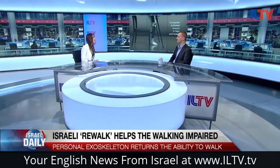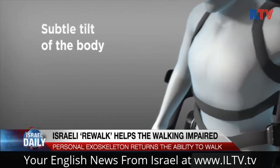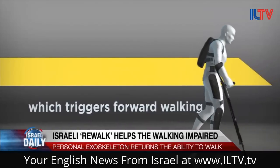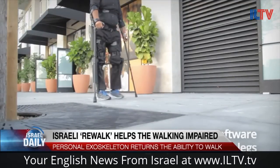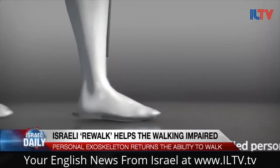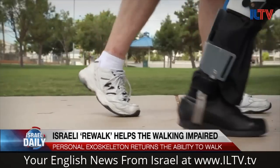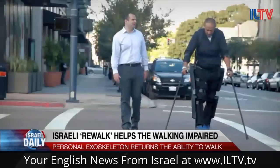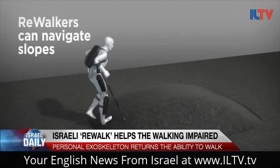I actually heard that last month the U.S. Department of Veteran Affairs said that they'll be buying Rewalk technology for every disabled U.S. veteran that qualifies to use it. That is absolutely correct. Those news were very exciting for all of us. The Veteran Affairs in the U.S. have tested the systems for over three years now and concluded that Rewalk really is beneficial for those veterans who need it, and they are willing to purchase it for anyone that qualifies, both health-wise and usability-wise.